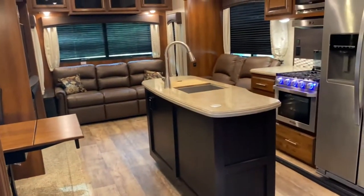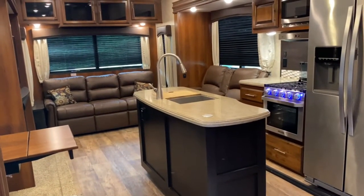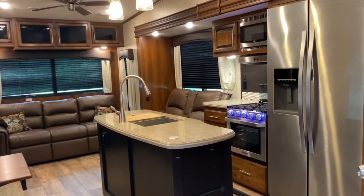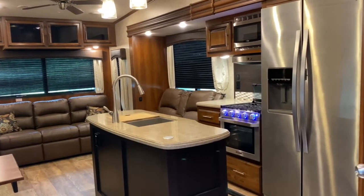If you'd like to see this unit or any of the other great options we have available for sale here at Tri-State RV, come out and see us in Anna, Illinois, or visit us online at www.tristaterv.com.